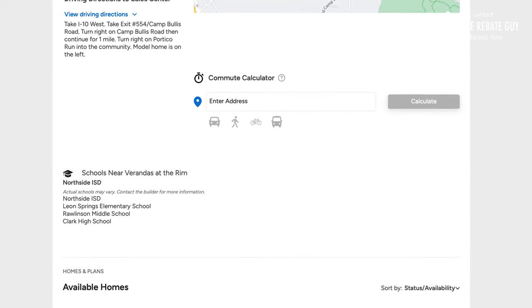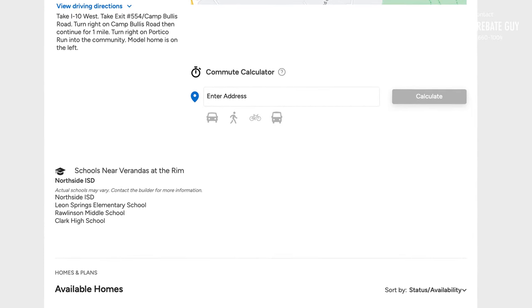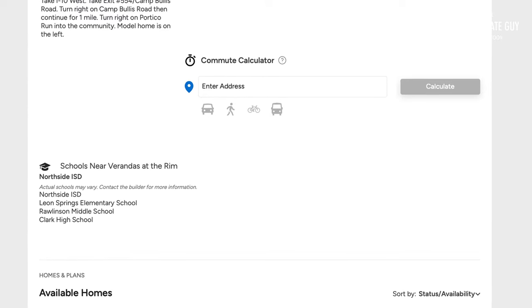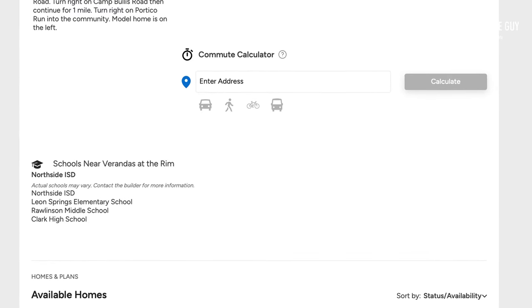Last but not least, if you've got people that are needing to go to the school district, this is a great opportunity to own a home in Northside ISD. It is currently zoned for Leon Springs Elementary School, Rawlinson Middle School, and Clark High School.